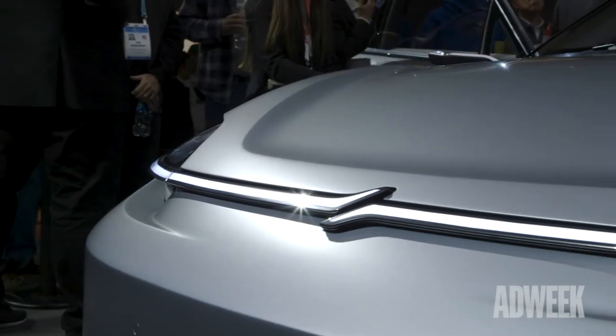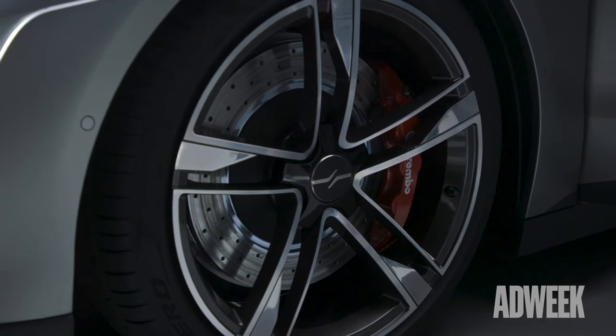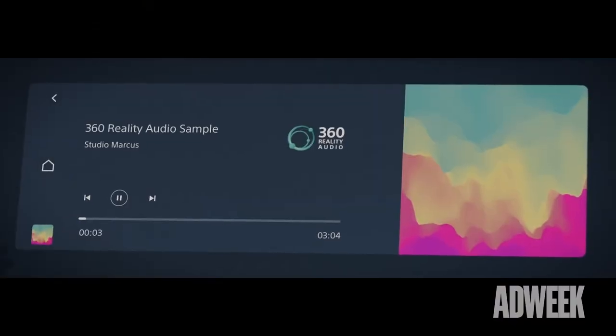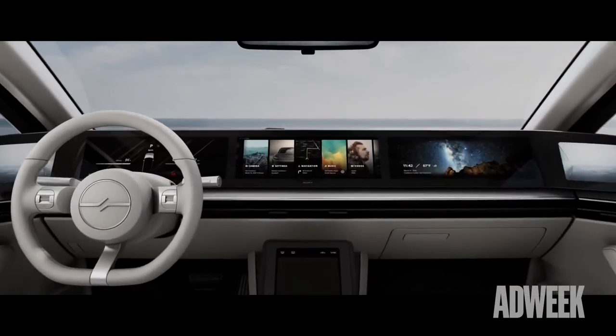It shows off our sensor technology, our camera technology, what we're doing in terms of safety today, what we could do in the future of autonomous driving, but also what we can do for the in-vehicle safety experience. And being Sony, we know how to make great video solutions and audio solutions. We can incorporate that technology and make the in-cab and infotainment experience next level.